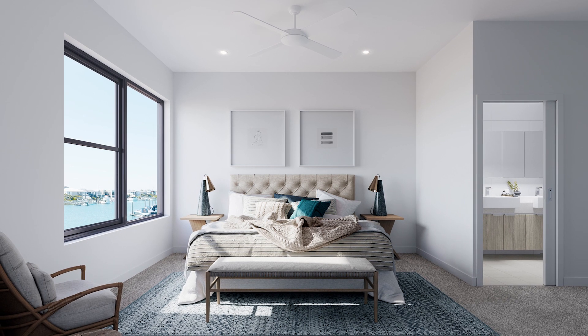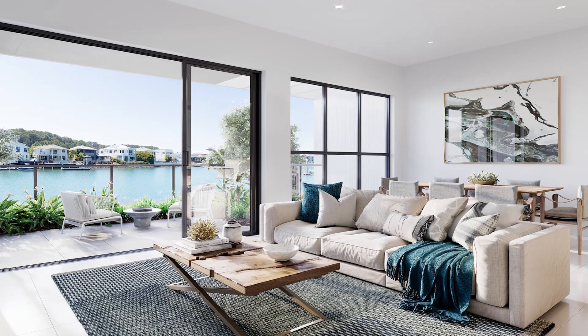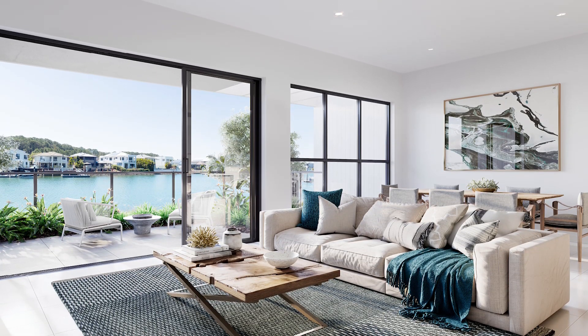Secondly, we have our waterfront villas. These are a property with a great price point starting at $735,000. To be on the water in Hope Island for that price point is fantastic. They're a three bedroom, two and a half bathroom, two car, and they are a prestigious waterfront property.